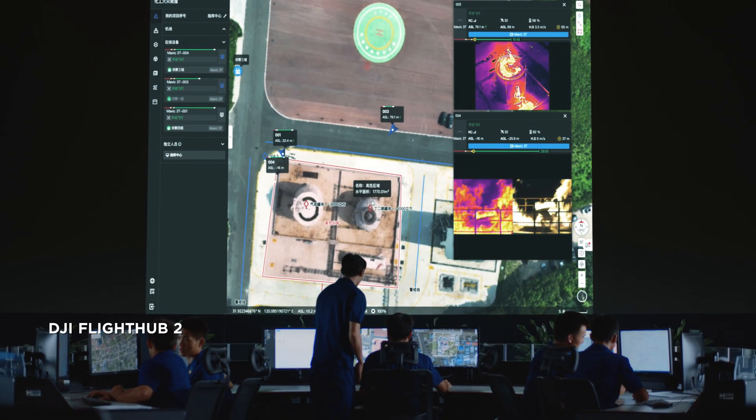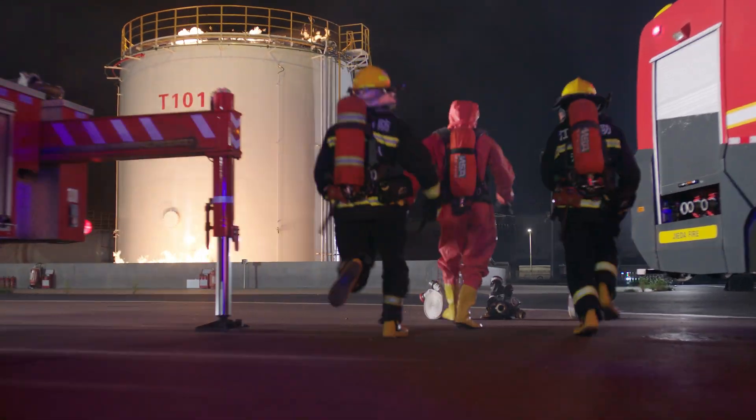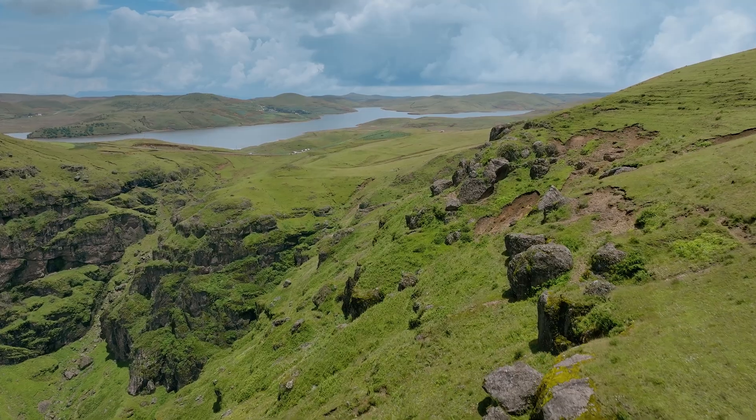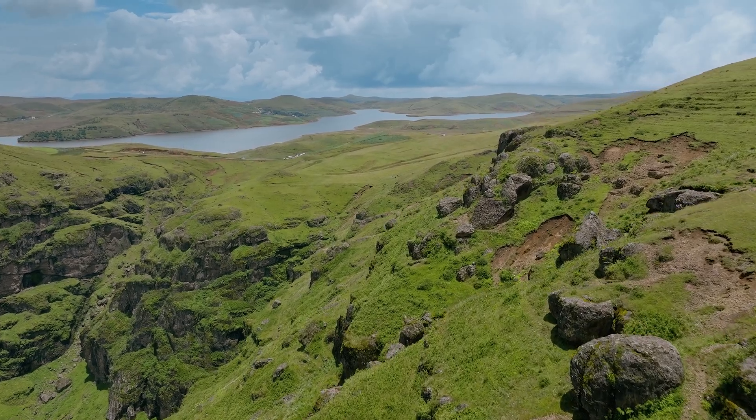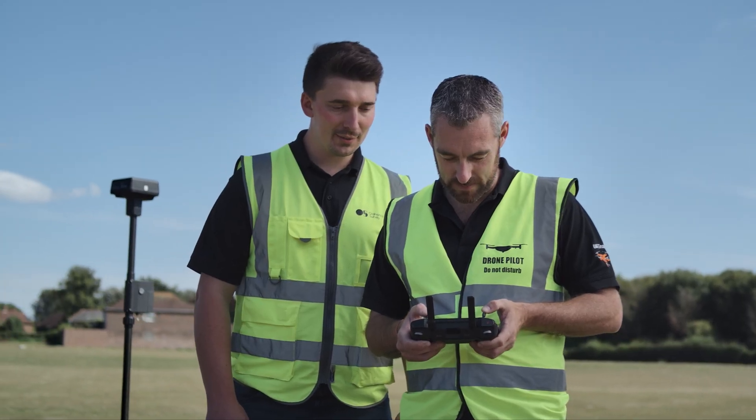With DJI Flight Hub 2, synchronize across teams to get first-hand on-site information and efficient air-to-ground coordination. Getting the most from your drone means having a remote controller that's just as dynamic. DJI RC Pro Enterprise is powerful, stable, and comes with DJI Pilot 2.